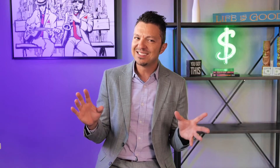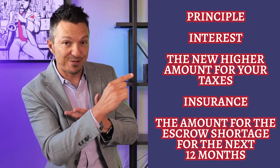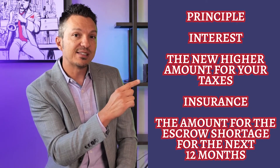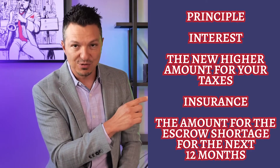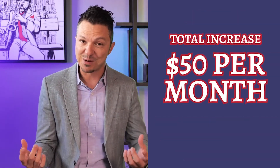But wait — didn't we already add $25 to the payment? Yes, we did. That was for the future property tax increase. This new $25 increase is because of the shortage. So now our payment includes principal, interest, the new higher amount for taxes, insurance, and the amount for the escrow shortage for the next 12 months, for a total increase of $50 per month.